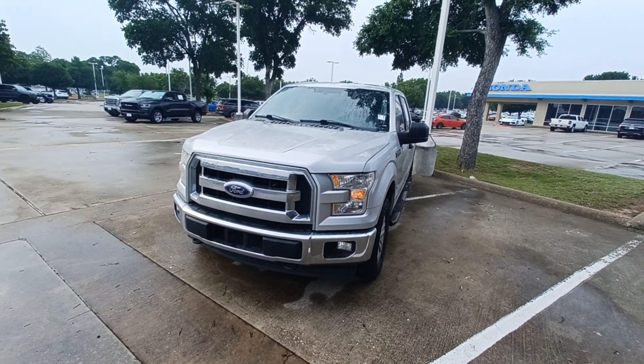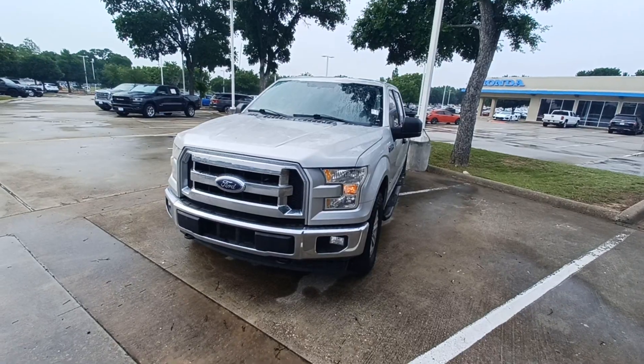This is Jason Dunn at Howdy Honda, and this is my 2017 Ford F-150.